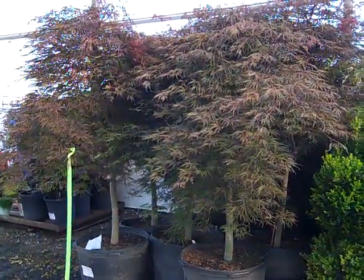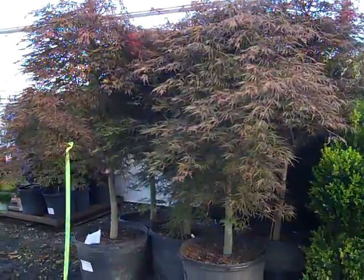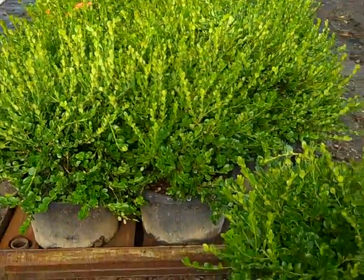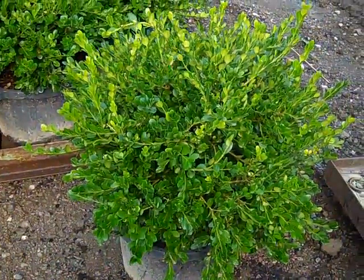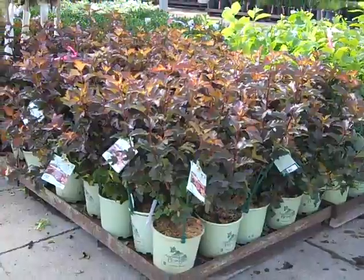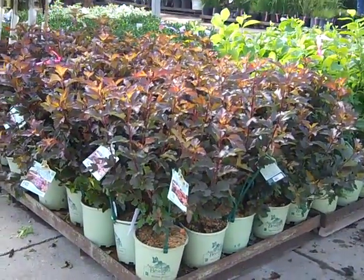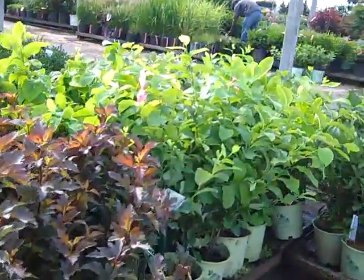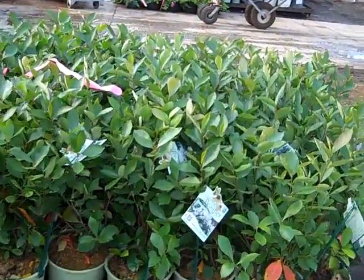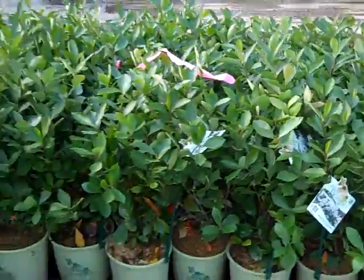Speaking of landscape ready, look at these 25-gallon dissectums. These Winter Gems are a great value on seven-gallon boxwood — look at the size on these beauties. Here we're looking at some American Beauty plants — these are Physocarpus, really nice color on those. We're looking at more Sambucus and Aronia — these guys are going to color up and berry and look fantastic.